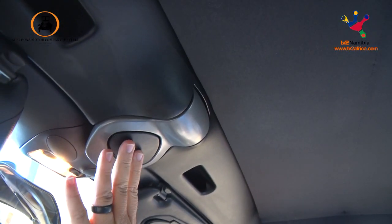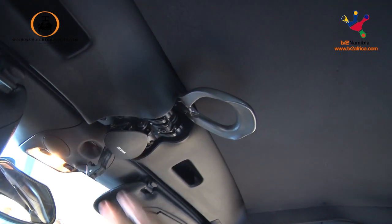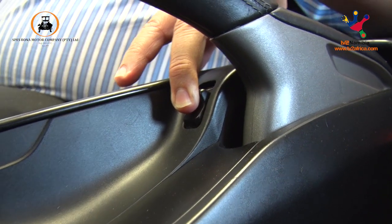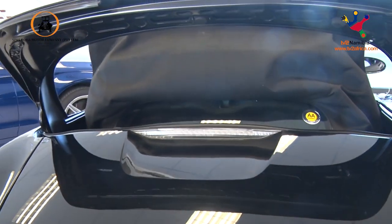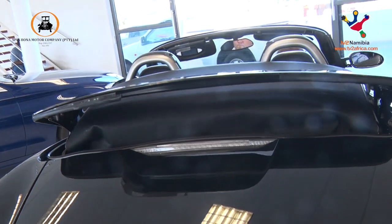To release the roof, you simply press the button and pull the lever back. It unlocks the roof, and then you have the electronic mechanism at the back. Push the button and hold it in — a fast-moving, single-action foldable roof. There we have it.